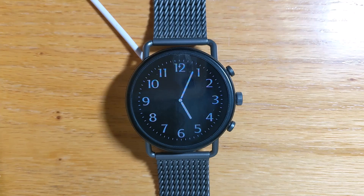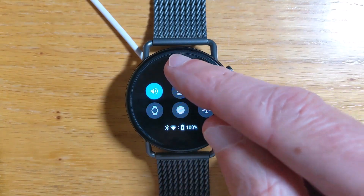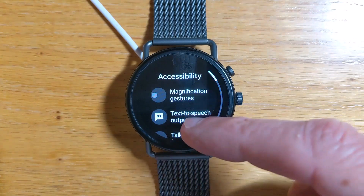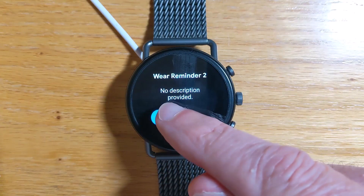Firstly, let's enable accessibility for Wear Reminder 2 on the watch. Pull down the settings menu, go to Accessibility, Wear Reminder 2, and enable.